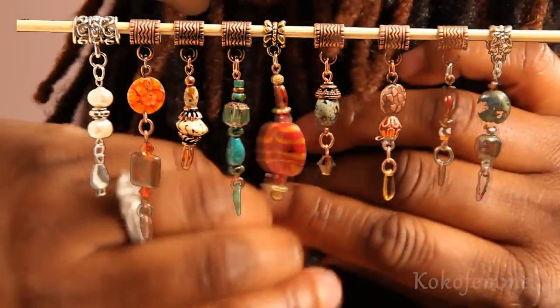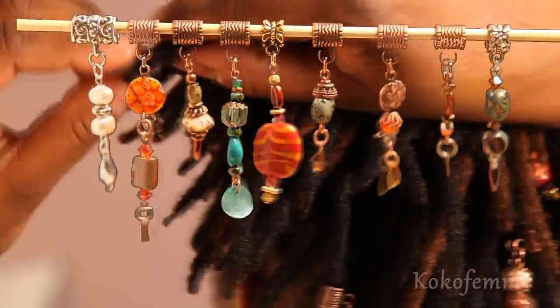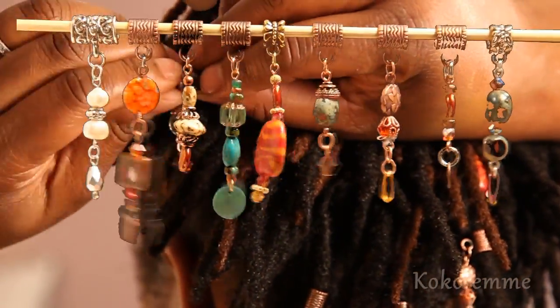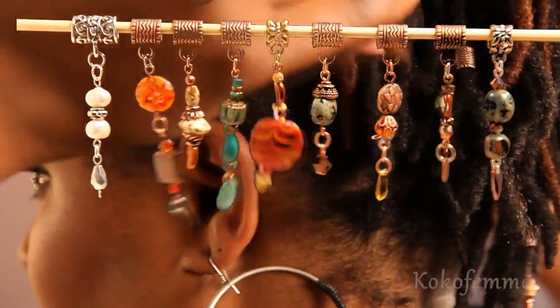I'm going to definitely put all the information down in the description bar. Shout out to Thalia's Creations. Thank you so much, Karen, for sending me the pieces. I love them, as you can tell.